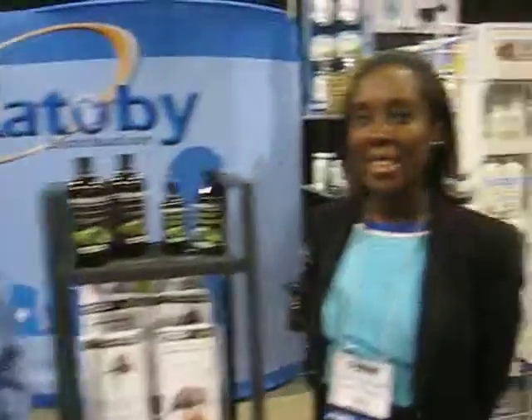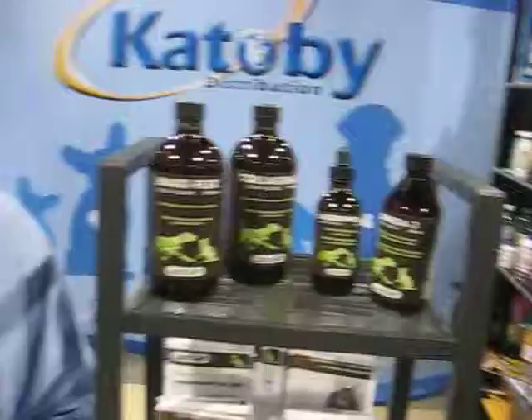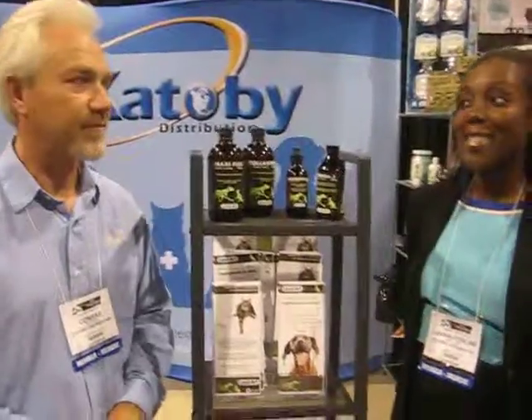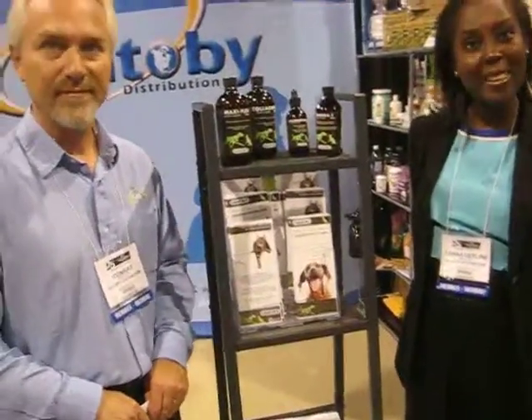Are these human grade? Yes — you can actually take any one of these products and consume it yourself as a human. Very clean food. Yes, as I mentioned earlier, our tagline is 'tested on humans.' That's why animals can have it too — you can share them.